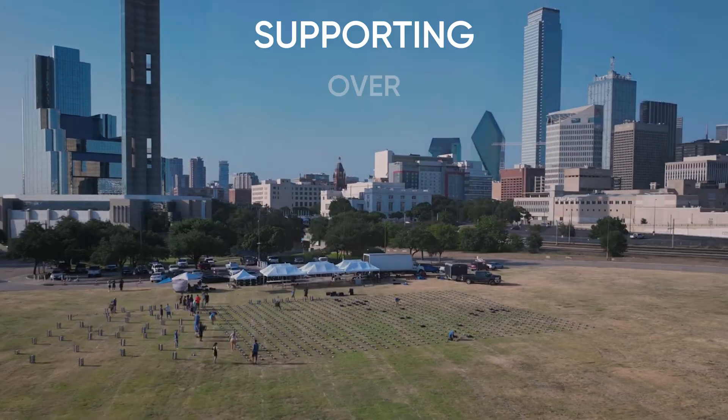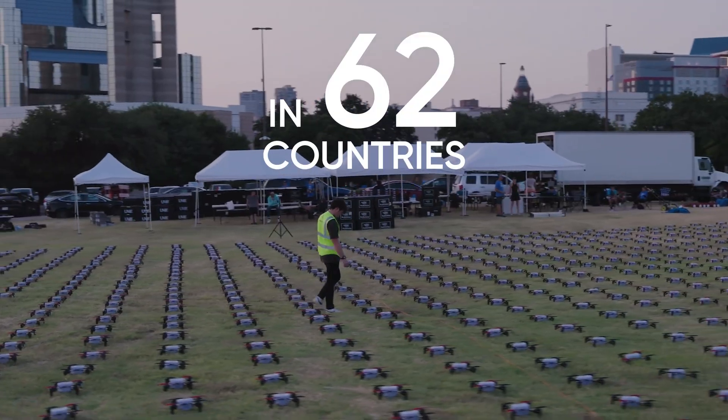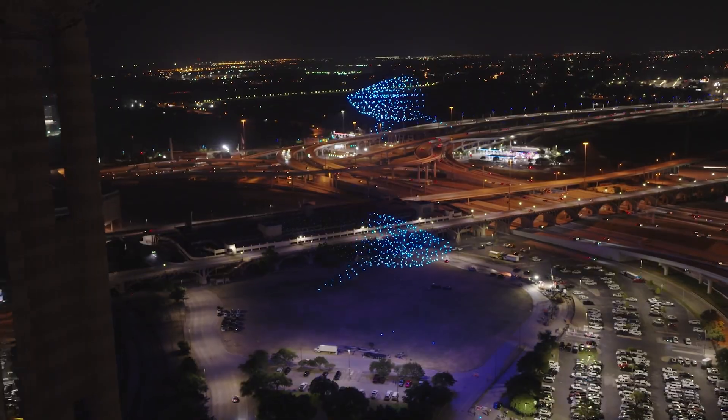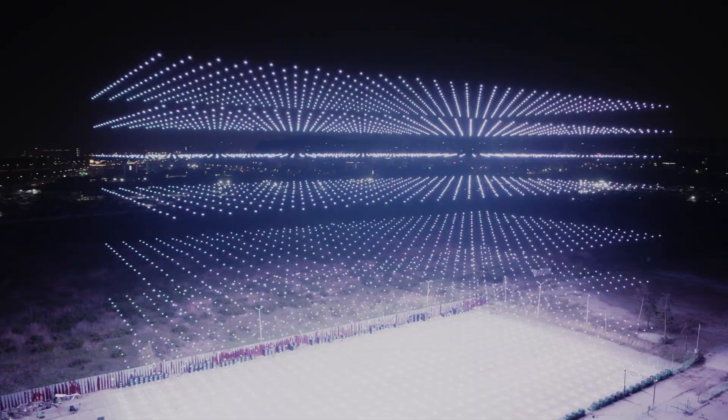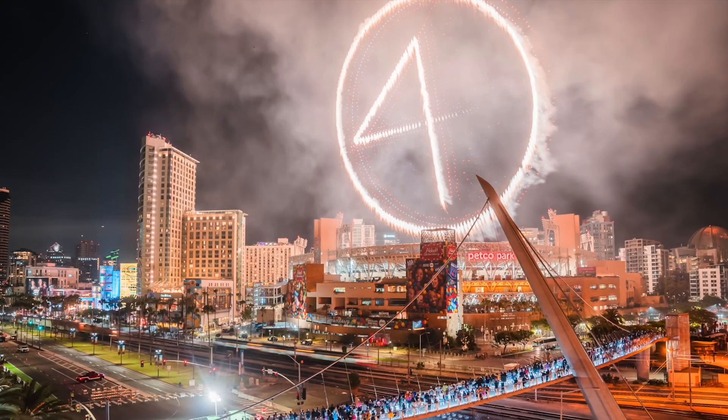Since 2016, Drone Show Technologies by SPH Engineering has been at the forefront of the drone light show industry, supporting over 200 customers in 62 countries. Together, we've transformed live events with more than 25,000 LED and pyro drones.